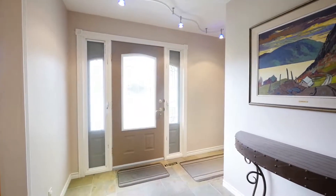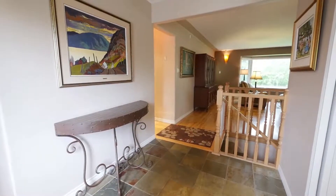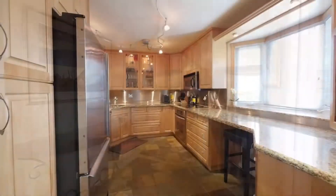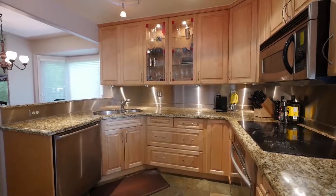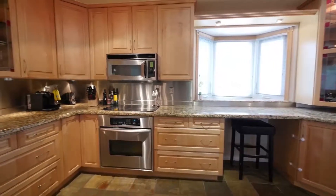This home has modern stylings that welcome you into the open concept floor plan. The kitchen is quite enjoyable, with maple cabinets, granite countertops, a stainless steel backsplash, and slate tile floors.